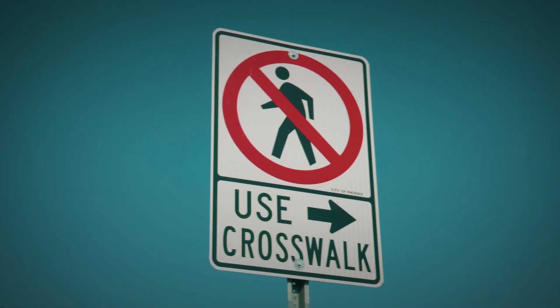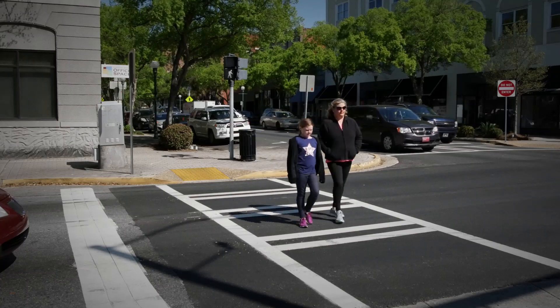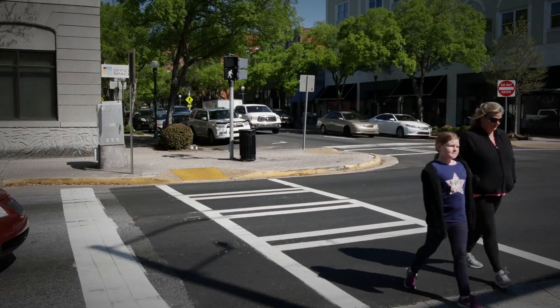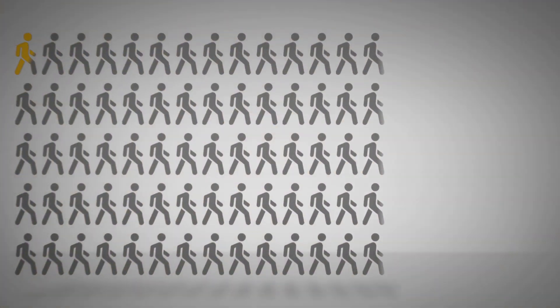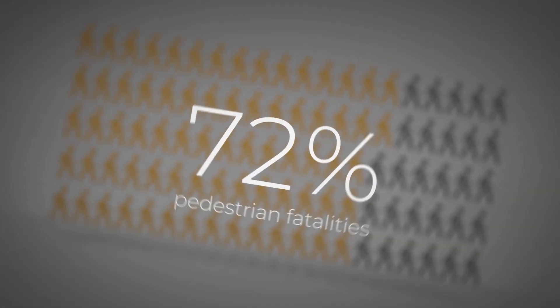In general, a safe place for pedestrians to cross the road is at a well-marked, controlled location, often at an intersection. But in 2016, 72% of pedestrian fatalities occurred at mid-block locations, between intersections.